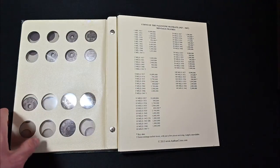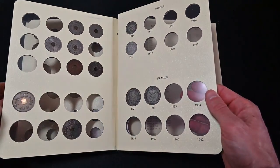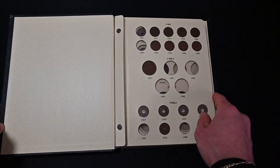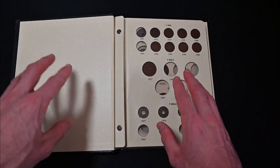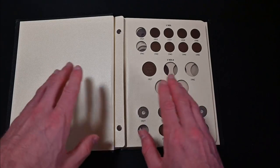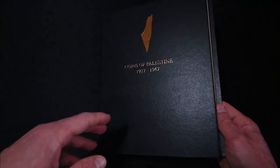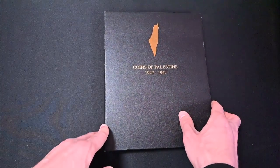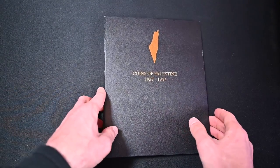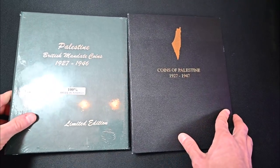I've always wanted a Dansko album for my British Mandate of Palestine coin collection, but they were made in such limited quantities that they're almost impossible to find. From what I understand, they only produced 500 albums total — it was a special order, a one-time print run. So I've been looking for years on eBay and couldn't find one. That's why I bought this junky album as a stopgap measure. But guess what? I found one!